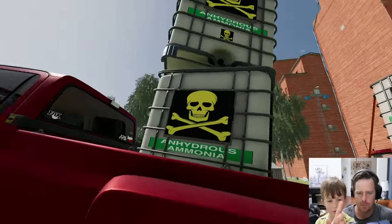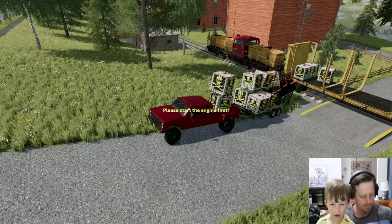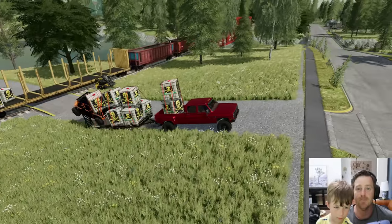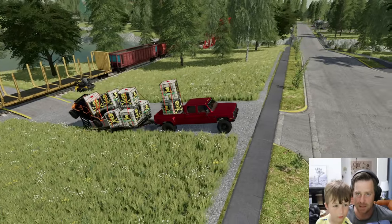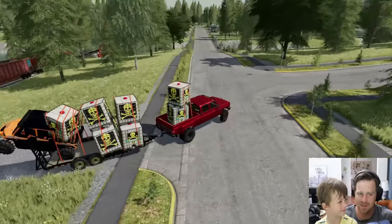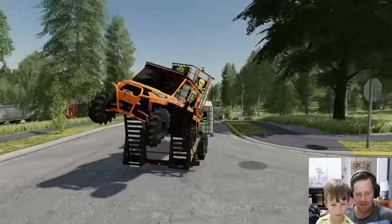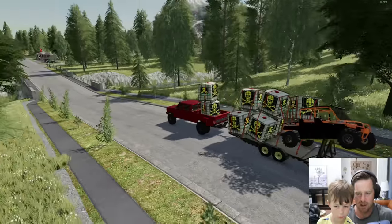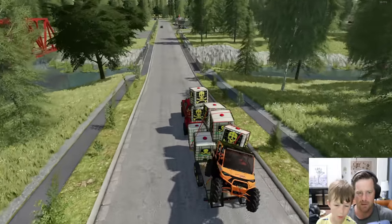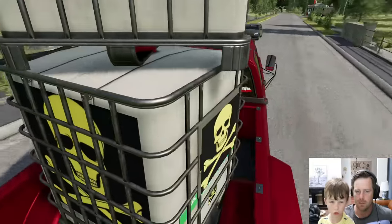Okay, got those strapped down. You ready to rock? Let's make this delivery — and let's not spill any of this, okay? That would be bad news. Our ATV looks a little sketchy, like it's barely hanging on, but I think it's okay since it's strapped down to the truck.